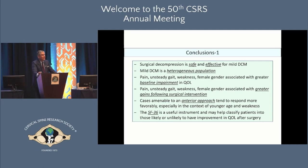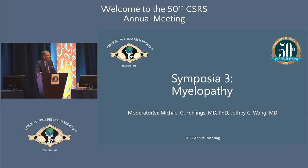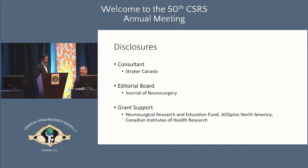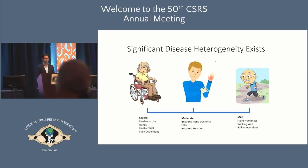Up next, presenting the argument for non-operative approaches will be Jeff Wilson from the University of Toronto. Just to start with disclosures — as cervical spine surgeons we're all slightly conflicted since we get paid to operate. Michael and I are a little less conflicted because we get paid in Canadian dollars. There is a spectrum of disease ranging from severely impacted to minimally impaired, and with increased accessibility of neuroimaging, we're increasingly seeing patients on the mild side with canal stenosis and mild symptoms.